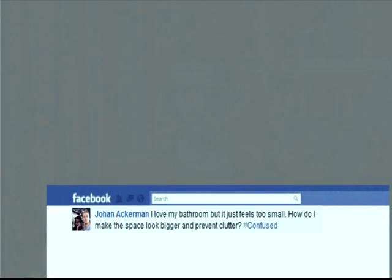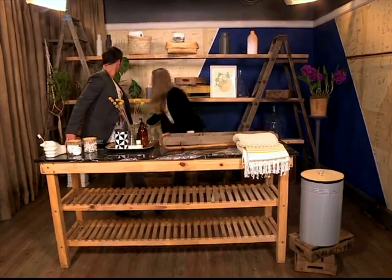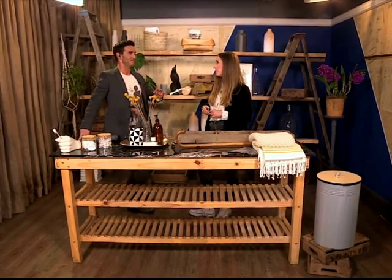Johanna Ackerman also sent through a great one: 'I love my bathroom, but it just feels too small. How do I make the space look bigger and prevent clutter?' That's a massive problem — we need to stash a lot of stuff in there, but how do we make it look nice? Storage solutions are key. Bringing in storage baskets, maybe a nice little towel rail, but not too over the top. You need to declutter — that's a big thing. You can also introduce some lightness by painting the walls and the ceiling the same colour. Even though bathrooms are often the forgotten room, the smallest space in the house, you can still make it a very free, natural, and beautiful place.